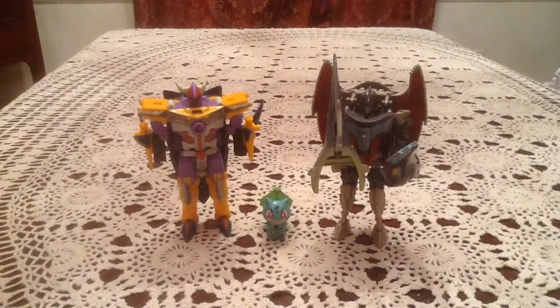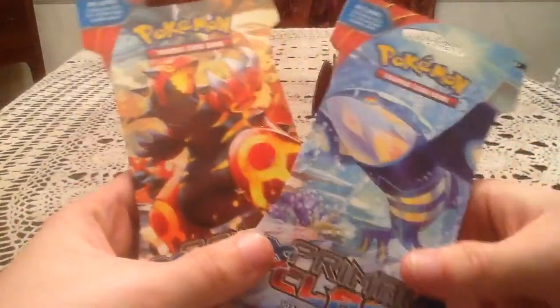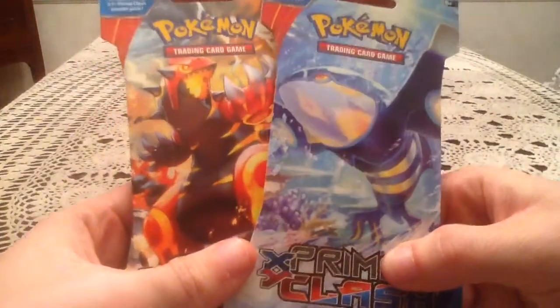Hey guys, this is Gotta Transform Them All. Today I have two more blister packs of Primal Clash to open for you guys. And the shocking thing about these two packs — I found these at a local CVS store.